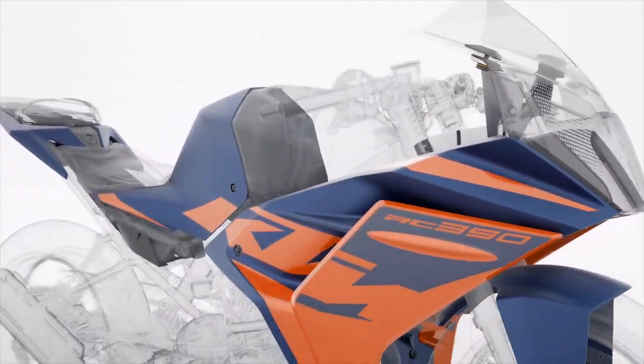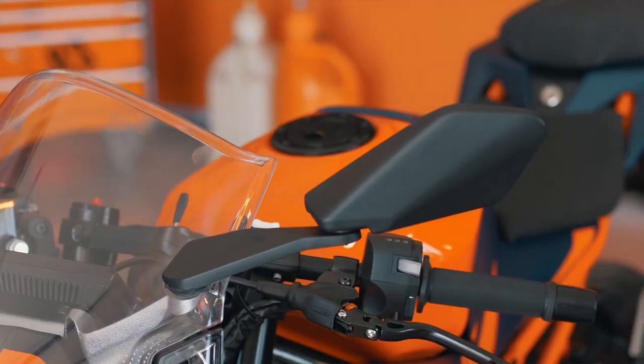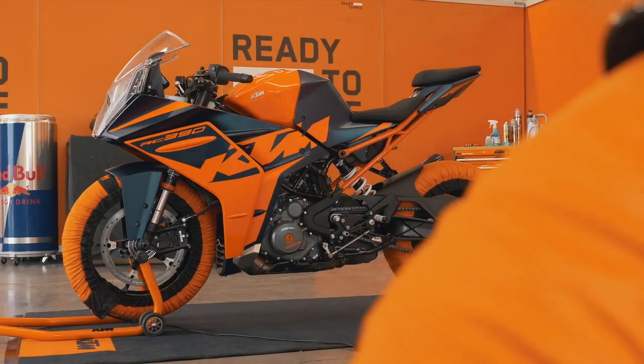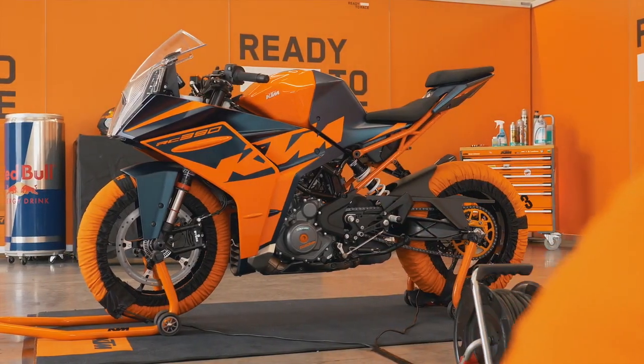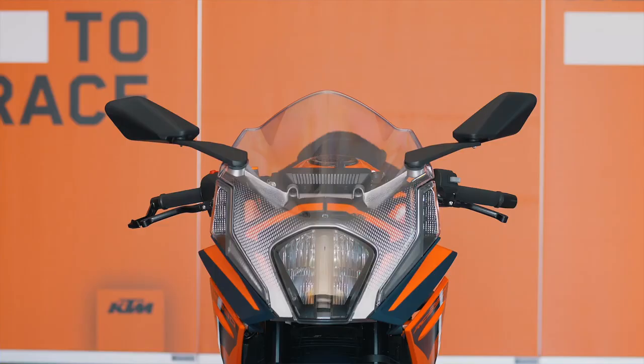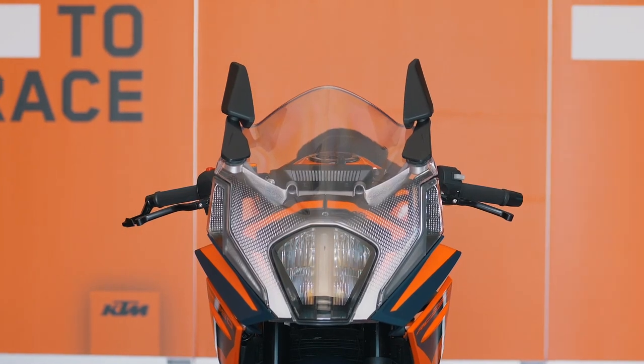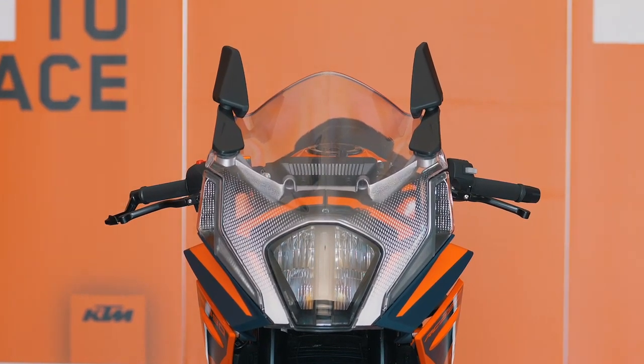A lot of our customers like to ride from their house to the racetrack, and that often leads to a problem — things like rear number plates and mirrors. Most track day owners won't allow you to ride with mirrors out. Luckily, with the Model Year 22 RC range, you can now fold your mirrors in for those unique track day experiences, or when you need to get through a tight spot on the road.